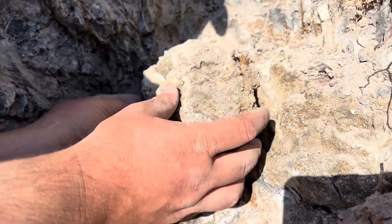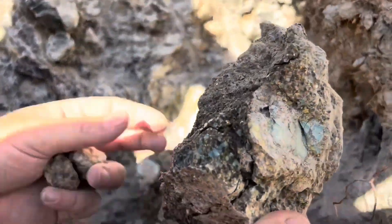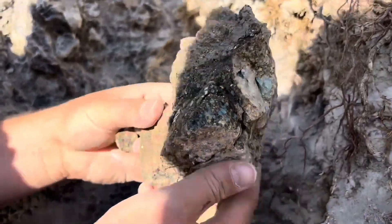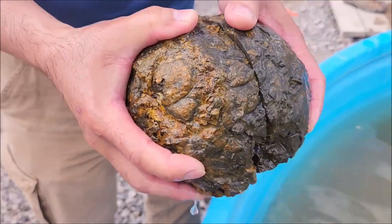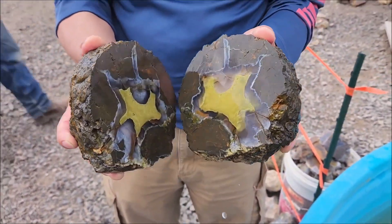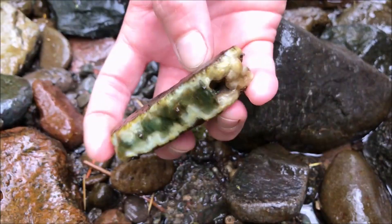Buried in sediment, washed down a river, or scattered across a hillside, there are ordinary-looking stones that conceal astonishing treasures within. Crack the right one, and suddenly, color, crystal, even precious metals can appear, as if the Earth has been quietly crafting secrets for millions of years.